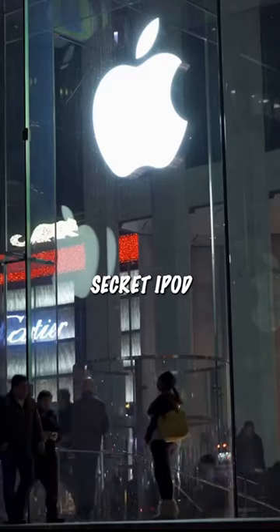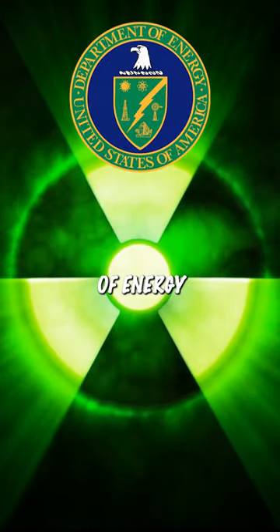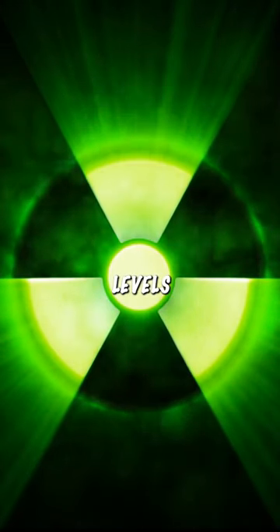Did Apple create a secret iPod? In 2005, Apple reportedly collaborated with the U.S. Department of Energy to create a secret iPod that could detect radiation levels in the air.